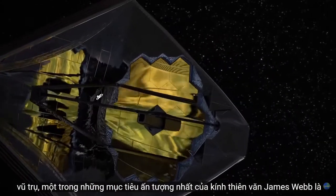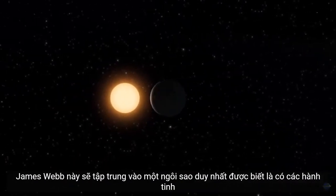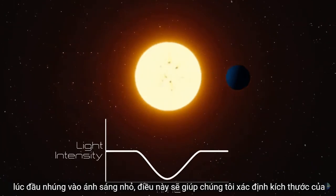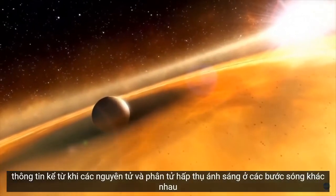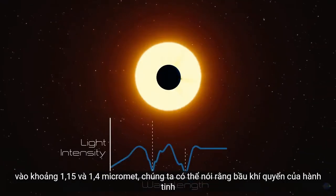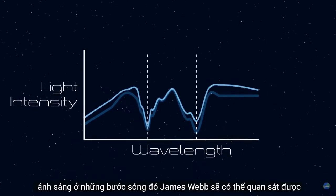One of the most impressive goals of the James Webb Telescope is to find and analyze the most distant Earth-like planets in our universe. To do this, James Webb will focus on a single star known to have planets orbiting it. As a planet crosses in front of the star, the telescope will measure a small dip in light. This will help us determine the size of the planet. But measuring dips in multiple wavelengths will give us even more information. Since atoms and molecules absorb light at different wavelengths, measuring dips at specific wavelengths — around 1.15 and 1.4 micrometers — can tell us that a planet's atmosphere contains water vapor, since H2O absorbs a larger amount of light at those wavelengths.